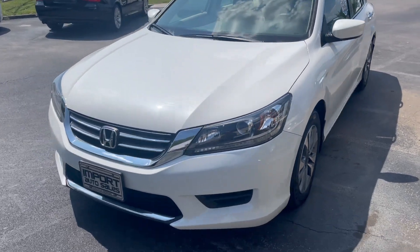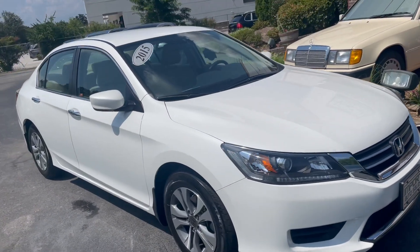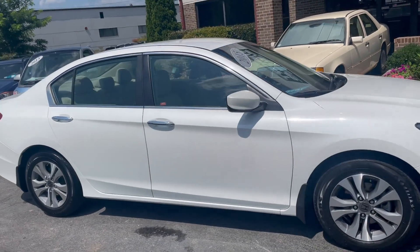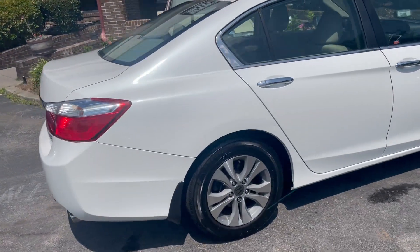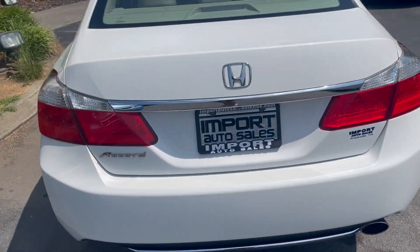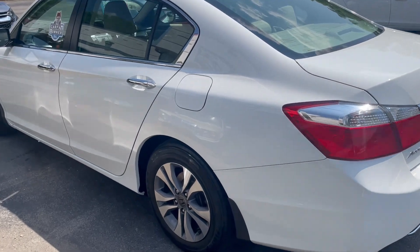This is our 2015 Honda Accord LX sedan finished in gorgeous white orchard pearl. This is a one-owner vehicle. Honda's reliability and safety is second to none — gorgeous body lines, and the interior is absolutely perfect as well. Non-smoker, seating for five passengers.